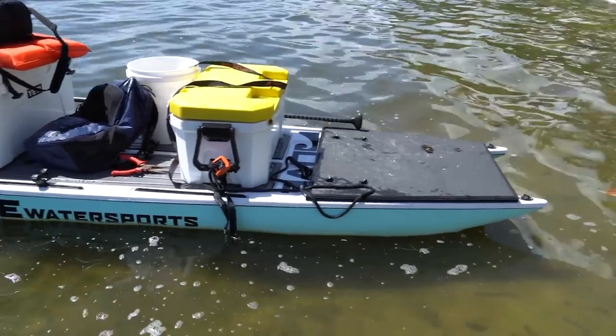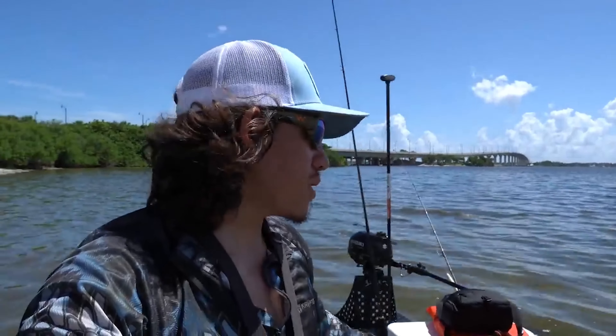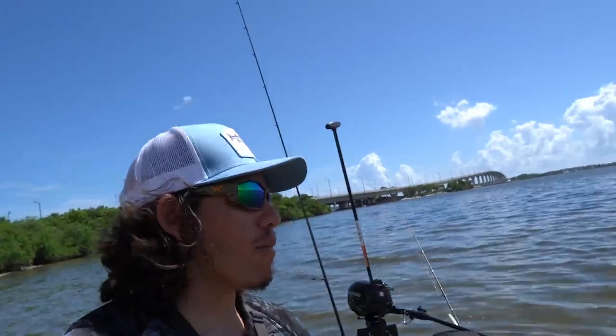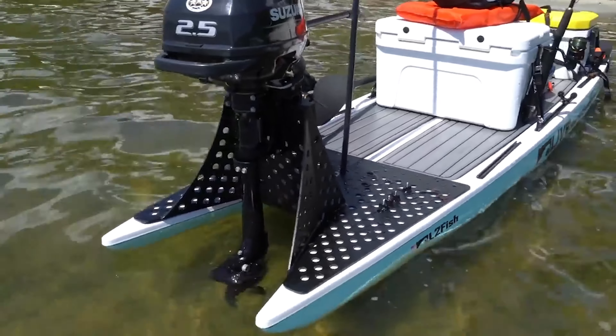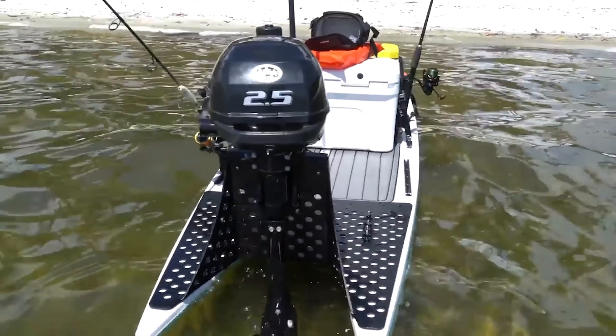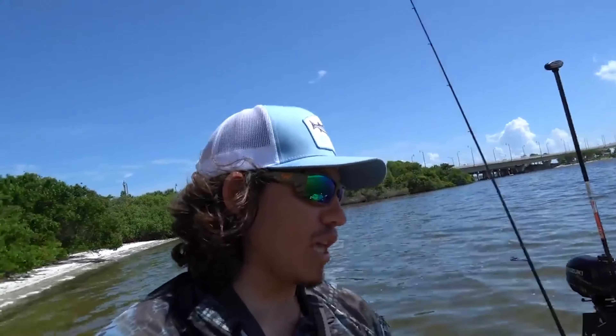This is a Live Water Sports L2 fish paddleboard and is a catamaran hull that is designed for a motor of up to I believe 5 horsepower. I'm powering mine with a Suzuki 2.5 horsepower, and my setup — I'm just going to walk you through it pretty quickly — I have this plate on the front which I can place things on to balance it, and I have my big live well which helps distribute the weight evenly.